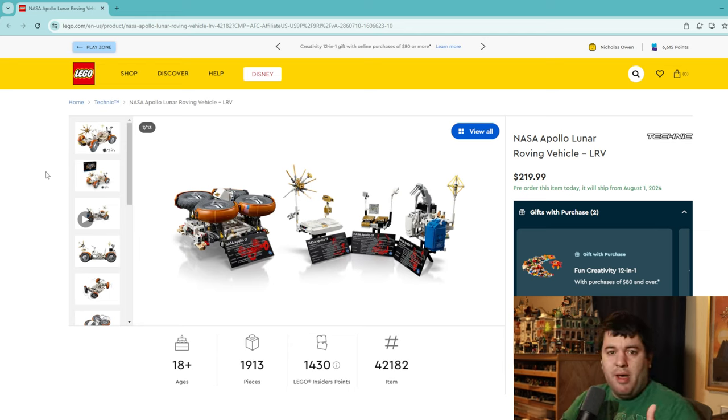So there you have it, everybody — that was all the LEGO sets coming out in August 2024. I think there's a lot of great releases this month, a lot of hits on the table, and a little bit of everything for everyone. We didn't see much Disney but we did just get a cool Snow White and the Seven Dwarfs set. Maybe I'll do another video on the September sets — let me know in the comments below if you like this format. Like and subscribe if you enjoyed, and I'll see you next Sunday with a new video.